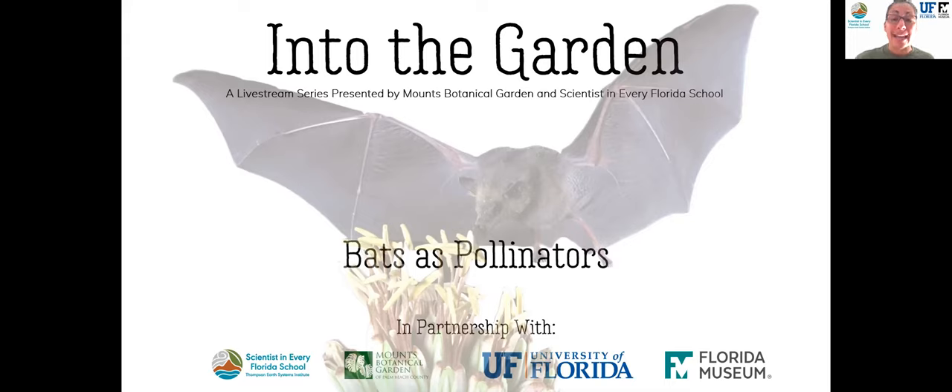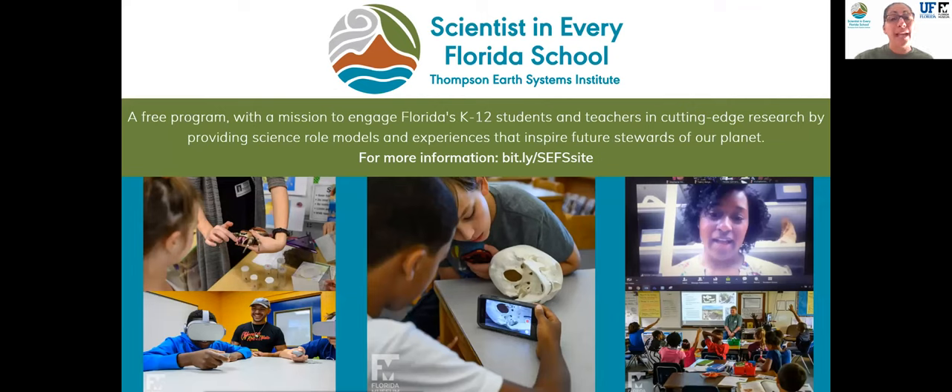Today's event will take a look at bats and the different niches that they fill within ecosystems, some of which are plant pollinators, much like bees are. Scientist in Every Florida School is a free program based at the Thompson Earth Systems Institute within the University of Florida. We have a mission to engage Florida K-12 students and teachers in cutting-edge research by providing science role models and experiences that hopefully inspire future stewards of our planet.